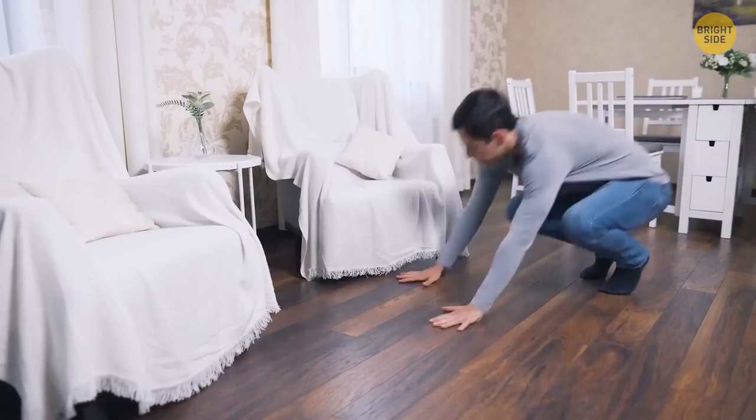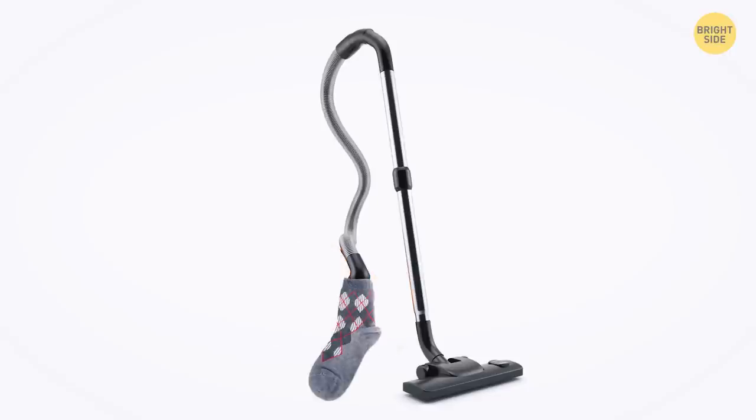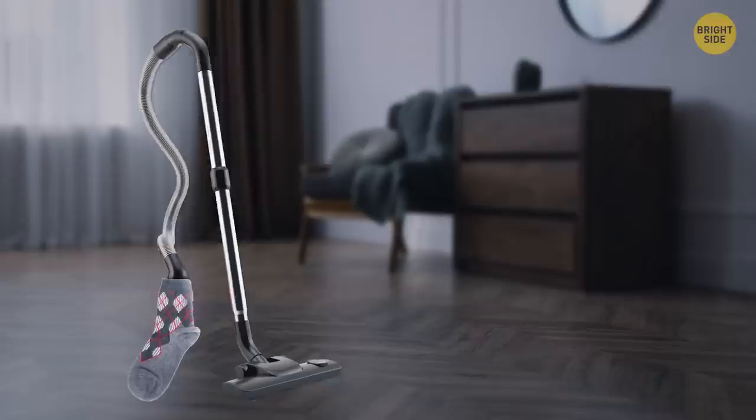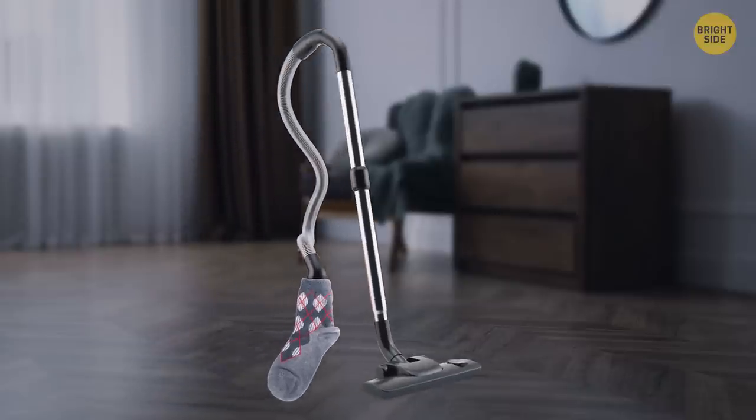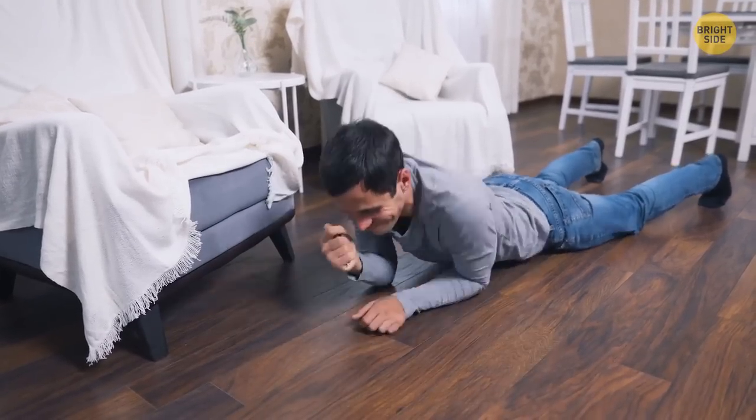Looking for a lost earring or pin on the floor? Place a stocking over the end of your vacuum and move it over the floor — the small object will get picked up without getting vacuumed. It helps to turn the vacuum on while attempting this.